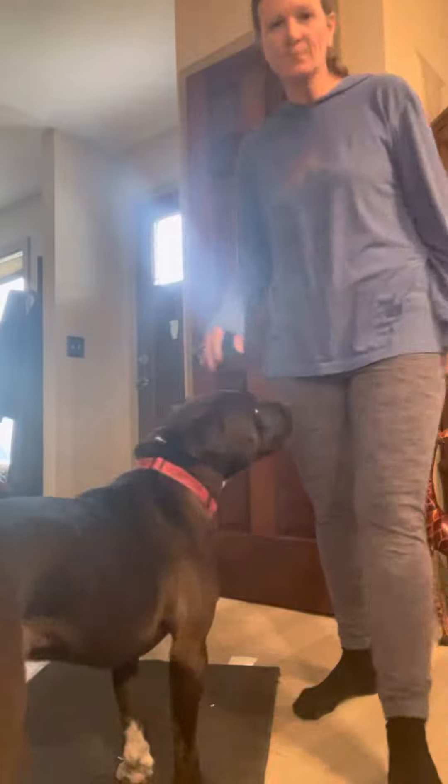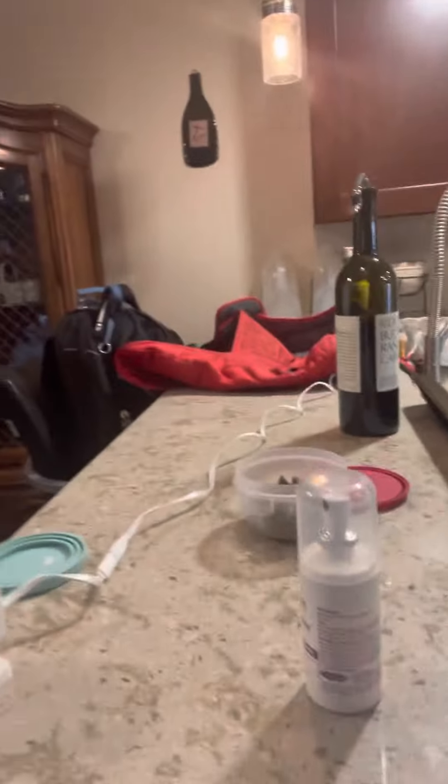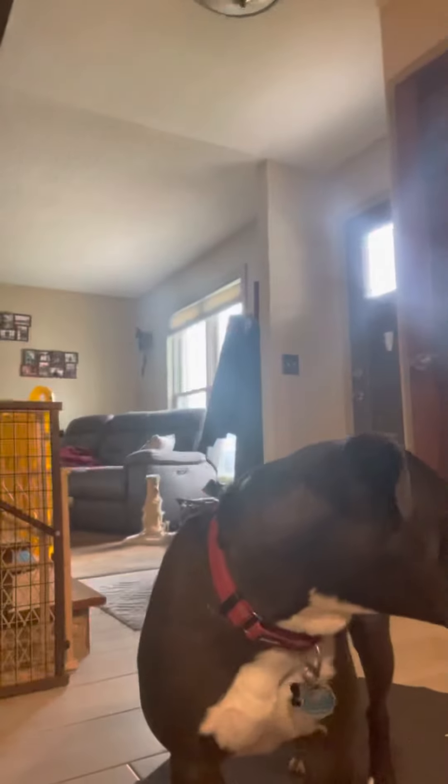You can keep Tupperware containers of food all over so you can just quickly grab it. You can work on that now, and your family can work on it when you're gone.